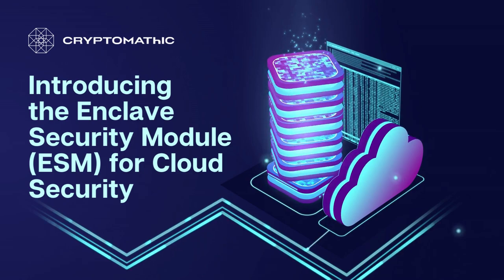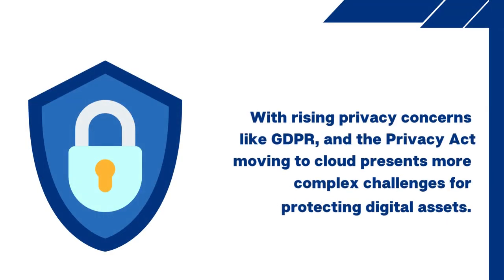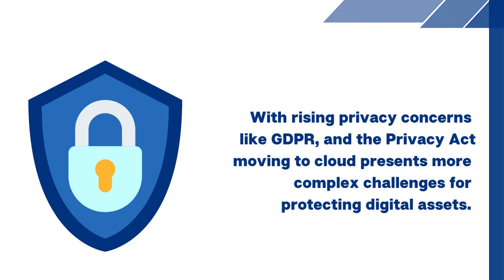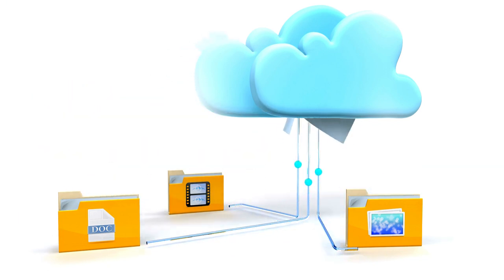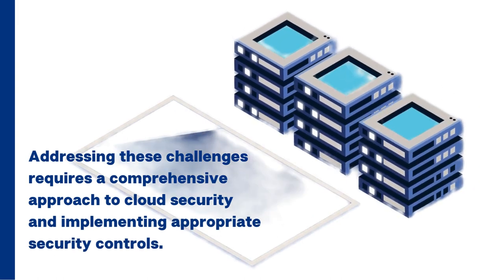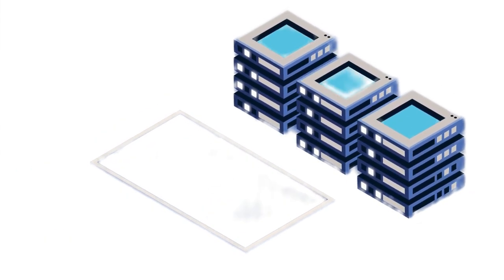Introducing the Cryptomathic Enclave Security Module for cloud security. With the rise of privacy regulations like GDPR and the Privacy Act, moving to the cloud presents more complex challenges for protecting digital assets. Cloud service providers often use shared infrastructures, increasing the risk of data leakage and unauthorized access. Addressing these challenges requires a comprehensive approach to cloud security and implementing appropriate security controls.